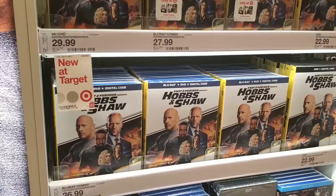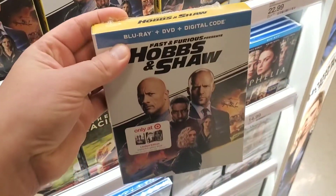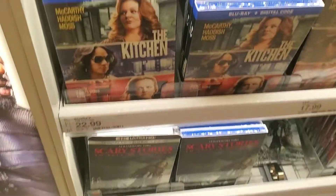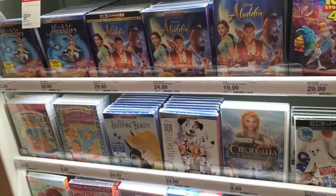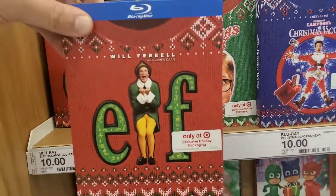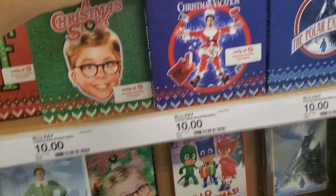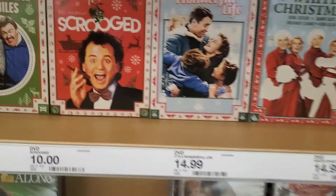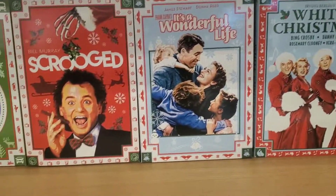I didn't find the Cornetto Trilogy at Best Buy, so maybe I'll find it here or at Walmart. Inside Target, they have Hobbs and Shaw with a cool Target exclusive. They also have The Kitchen on Blu-ray and Scary Stories. Looking further back, they have exclusive Target holiday packaging for Christmas films: Elf, A Christmas Story, Vacation, Polar Express, How the Grinch, Charlie Brown's Christmas, It's a Wonderful Life, and Scrooge. Kind of tempted to grab the Grinch.